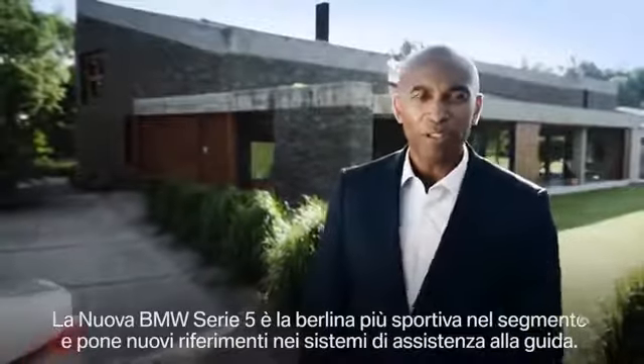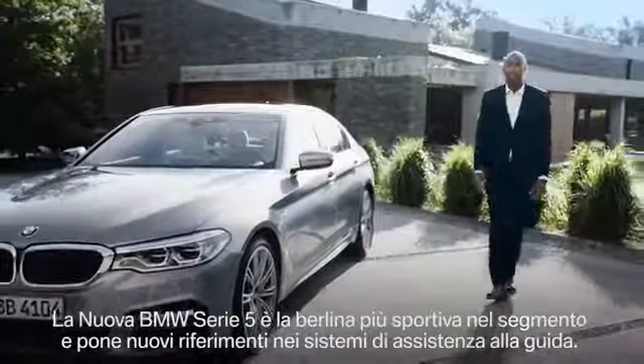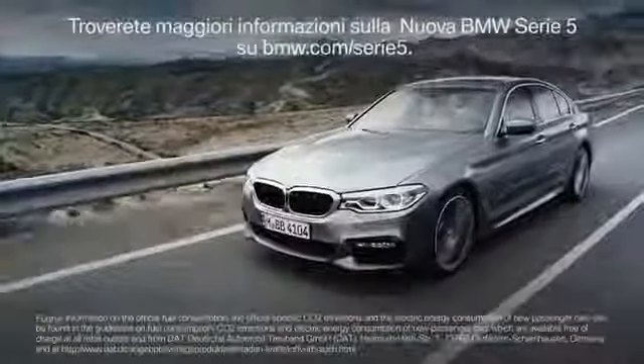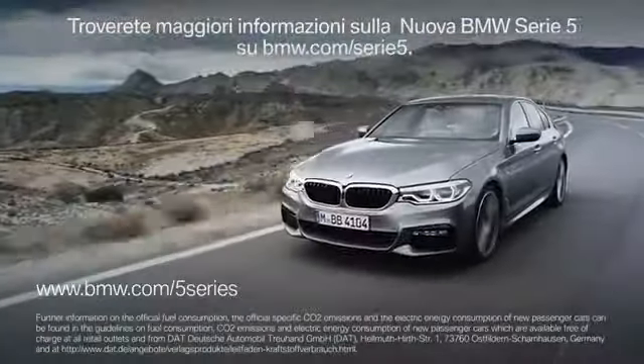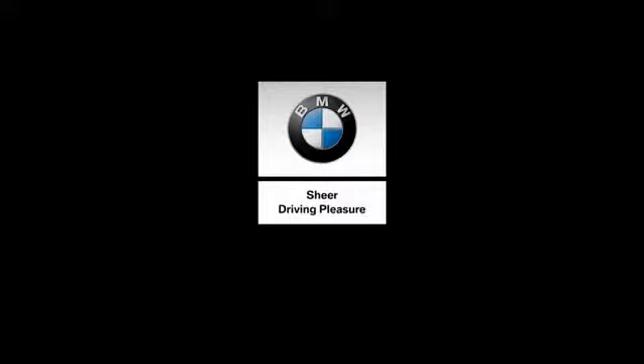The all-new BMW 5 Series is the sportiest business sedan in its segment, and it sets the benchmark when it comes to automotive assistance systems. If you want to know more about the BMW 5 Series, please go to BMW.com/5series.